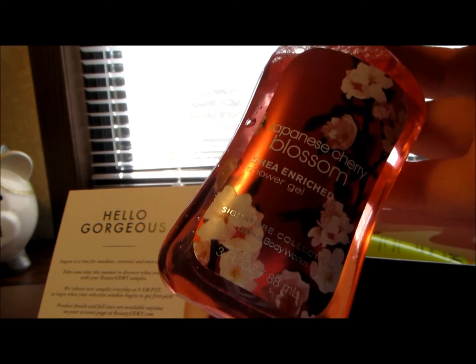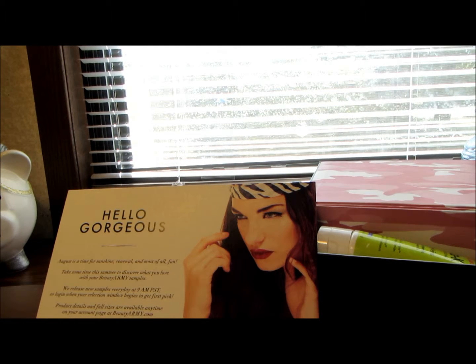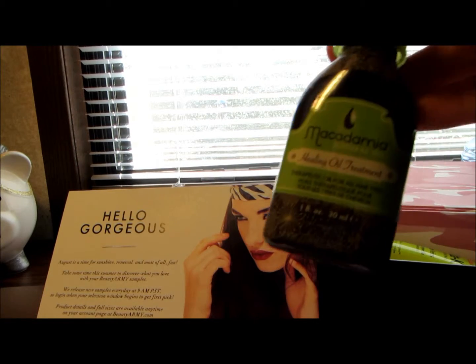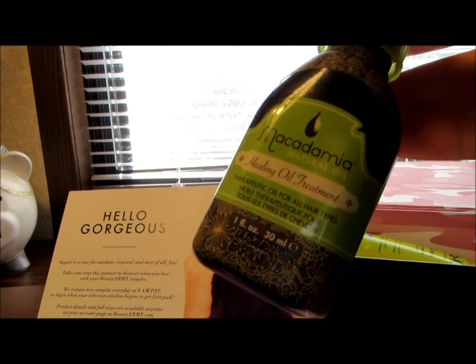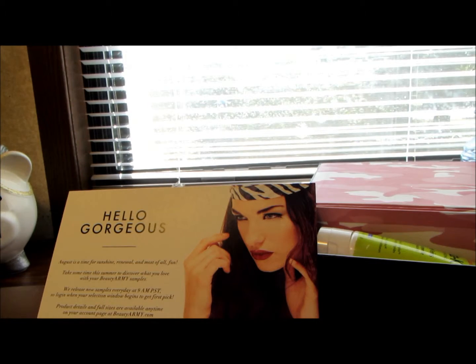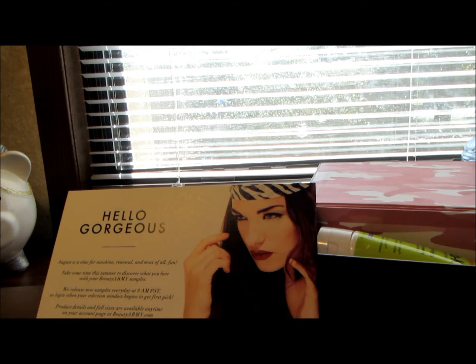The full size runs eleven dollars. The next product I'm really excited for is the Macadamia Healing Oil Treatment. I'm sure everybody already knows about this product. This is just one fluid ounce and the full size is 4.2 ounces, which usually runs thirty-nine dollars and ninety-five cents.